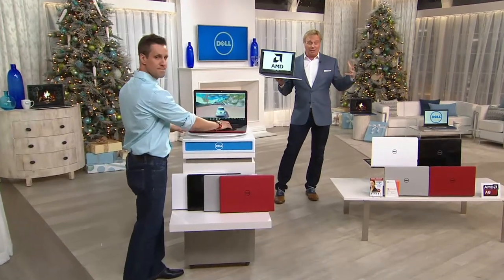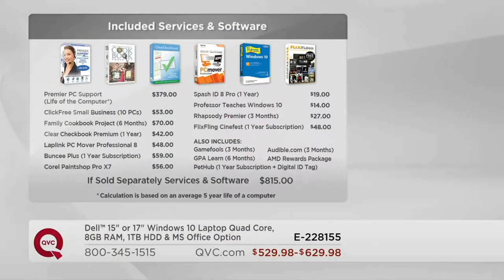This is Premiere PC support for the life of the computer. If you go out and get care or tech help at other retailers, about five years would cost you a minimum of $379. Click Free — a great way to back up, up to 10 PCs — is a $53 value, and you're getting it. There are cookbooks you can create, checkbook help, and Lap Link Professional PC Mover, a $48 value.